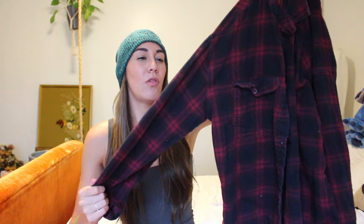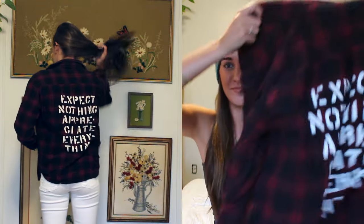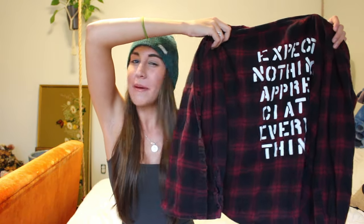My second and last flannel is a more classic style — black and red, really nice and thick and warm. It was kind of faded and gave me that worn-in cozy fall vibe. But here's the thing: it's got faux spray paint lettering on the back that says 'expect nothing, appreciate everything.' I have loved this quote for probably three or four years now. So when I saw that writing on the back I was like, this was meant to be. It gives so much fun life to a basic flannel, and I knew I had to have it.